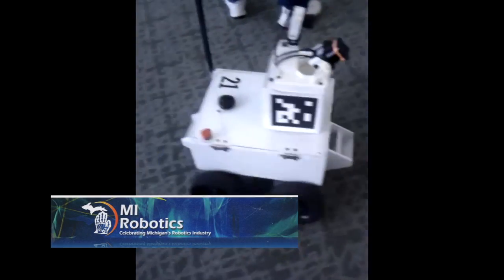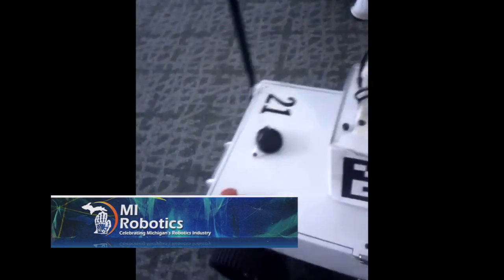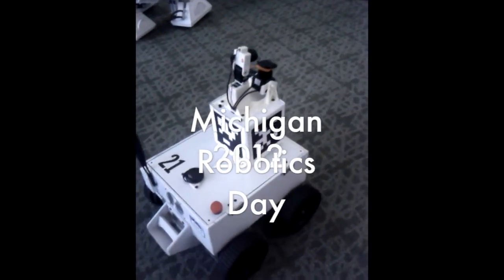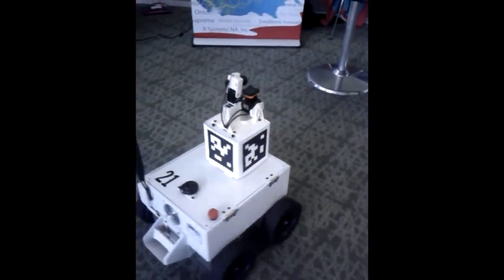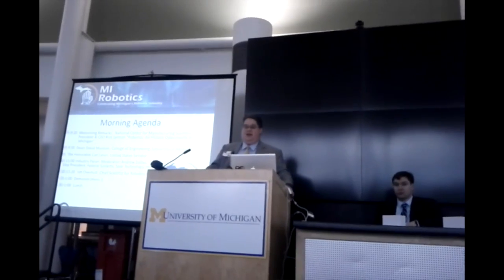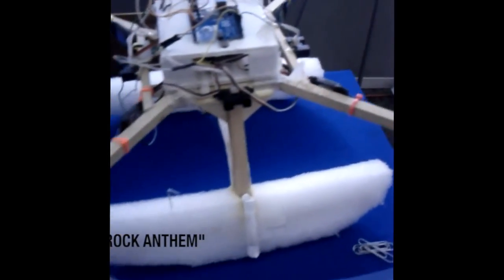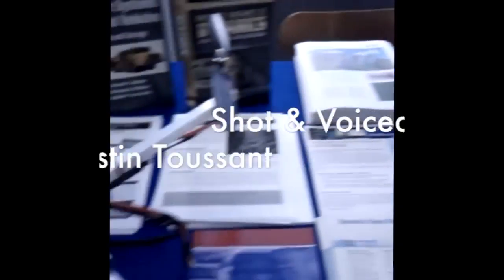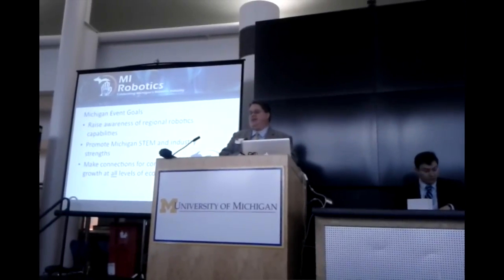We have a special guest here, the Honorable Carl Levin of the United States Senate. We have our industry panel, both hosted by Danny Dallas. We have Jim Overhock, and then we have our demonstrations recording session. One of the goals of this event is to promote the industry and basically provide opportunities for engineers to provide jobs and innovation right here in Michigan.